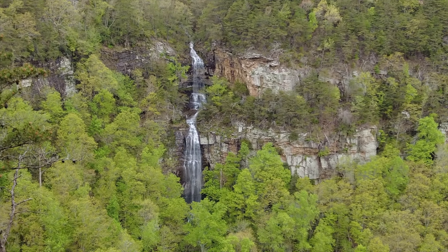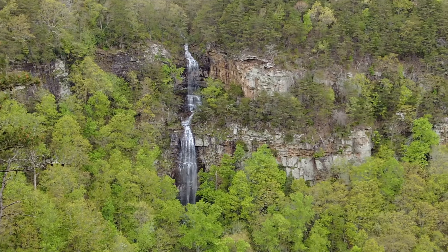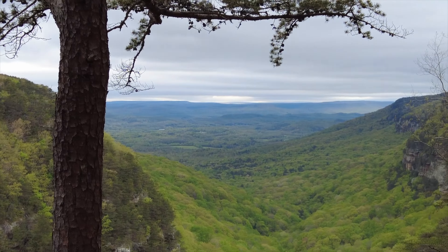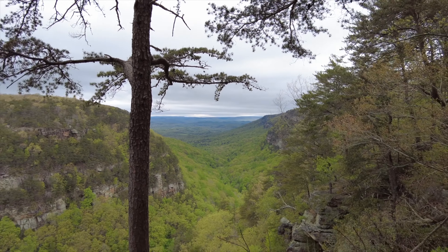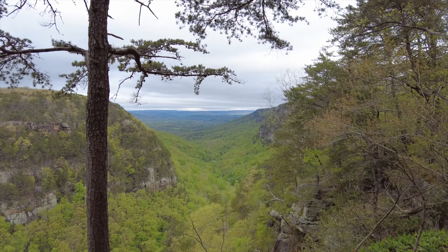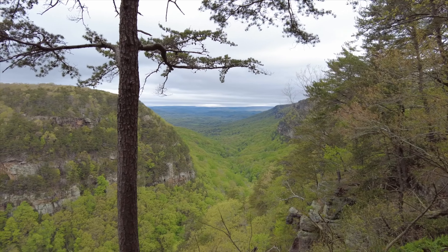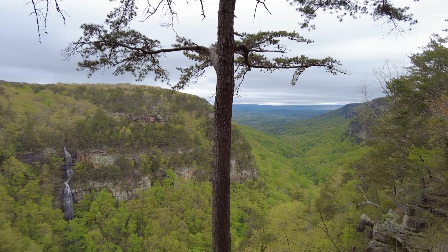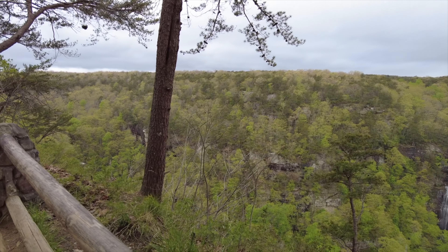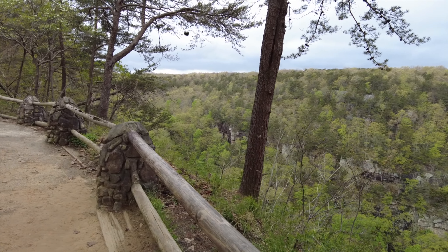We're at Cloudland Canyon State Park in Georgia. The wind is whipping — it's like 51 degrees up here. That's the falls down there. I can't get a good view of it.